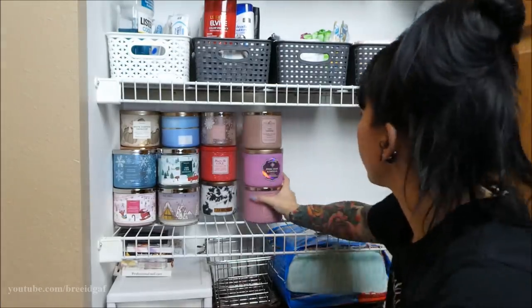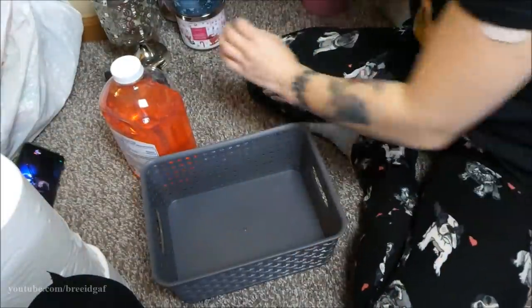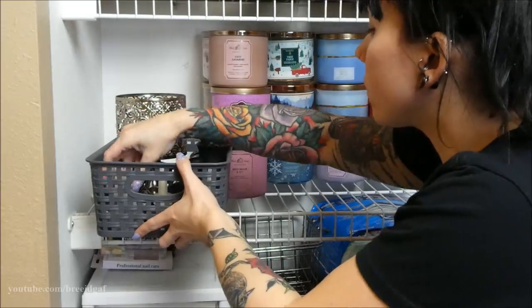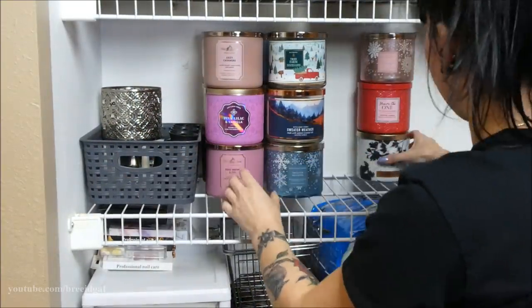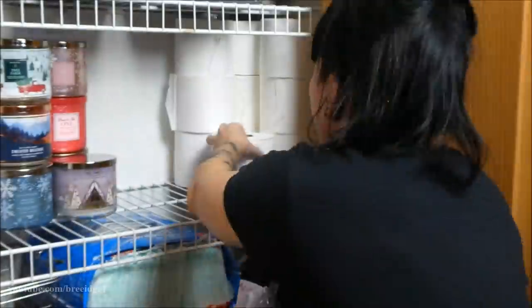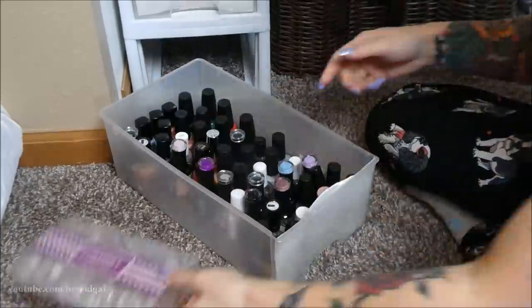On the second to last shelf I keep all my candles — I'm a huge Bath & Body Works candle shopper. I got one of the baskets for my plug-ins and candle holders so they have a place, and I'm organizing my candles next to each other so I can easily grab what I need. Next to the candles is my toilet paper stash — I always stock up and never want to run out. Yes, I have black toilet paper.